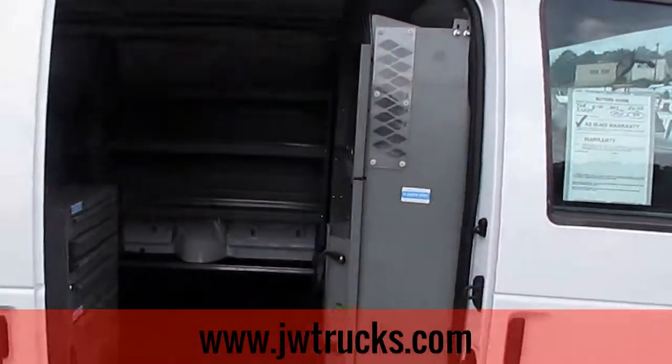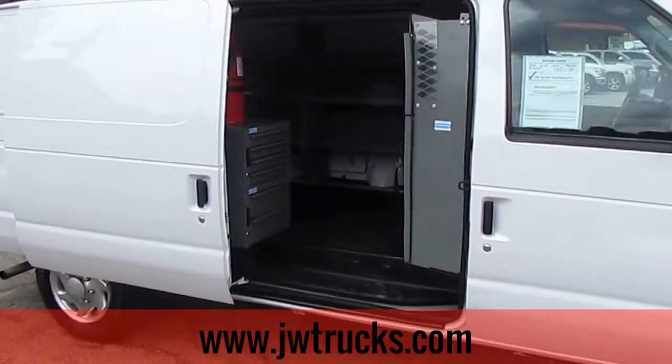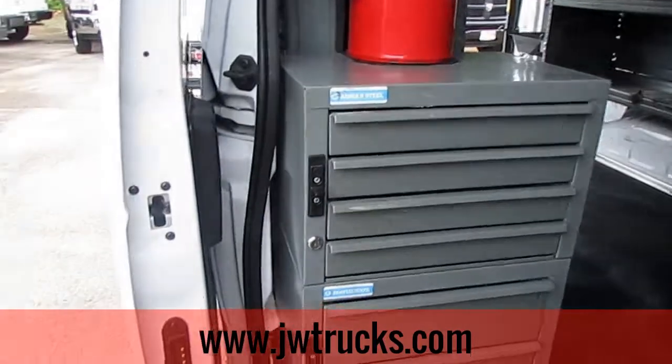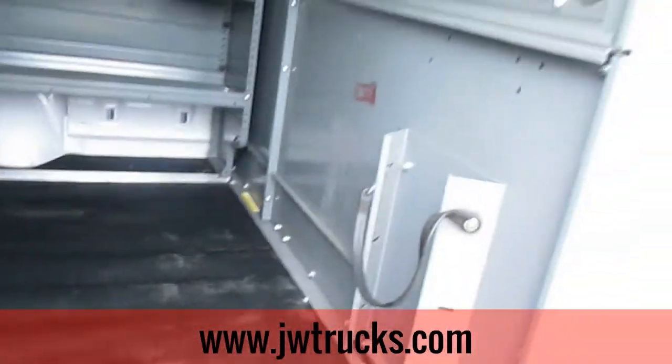This van is waiting for a new life — great addition to any fleet. Let's go ahead and check out the back to see what we got in terms of storage. We do have the Adrian Steel shelving set in here — tons of storage space guys.